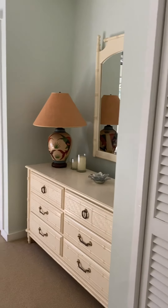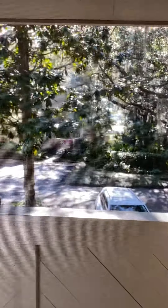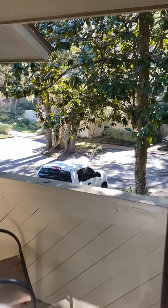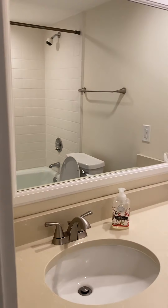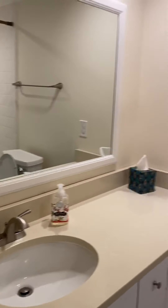Bedroom number one has two separate closets behind bi-fold doors. This overlooks the front of the unit and has its own little balcony area with a sliding glass door. In the distance you can see the water of the marsh — beautiful view. They have two twin beds in here for size reference, so you can see how big the bedroom is. Here is bathroom number one — you have a single vanity with lots of extra space, and a shower and tub combo with tile surrounding it.